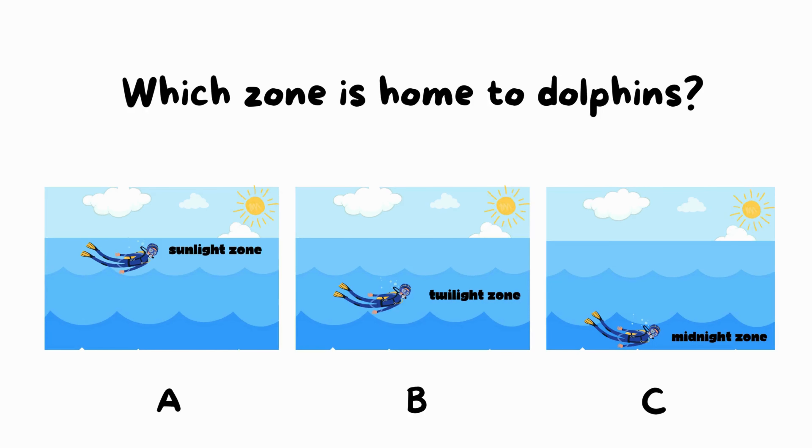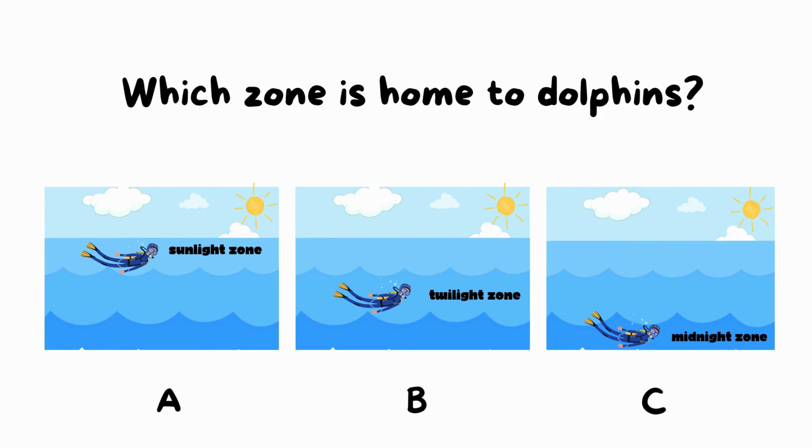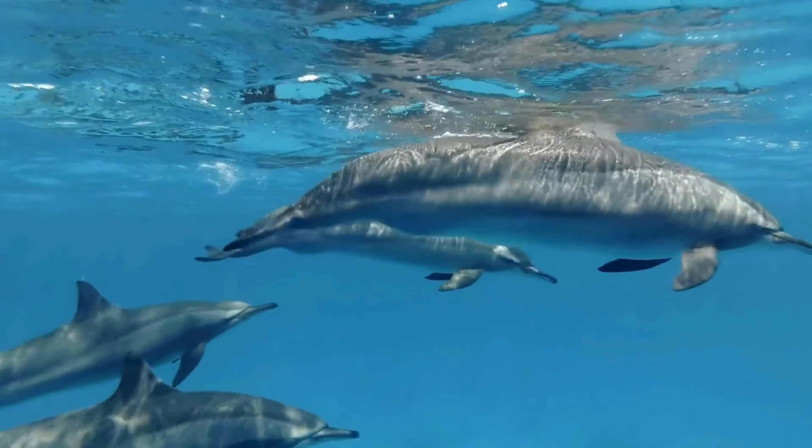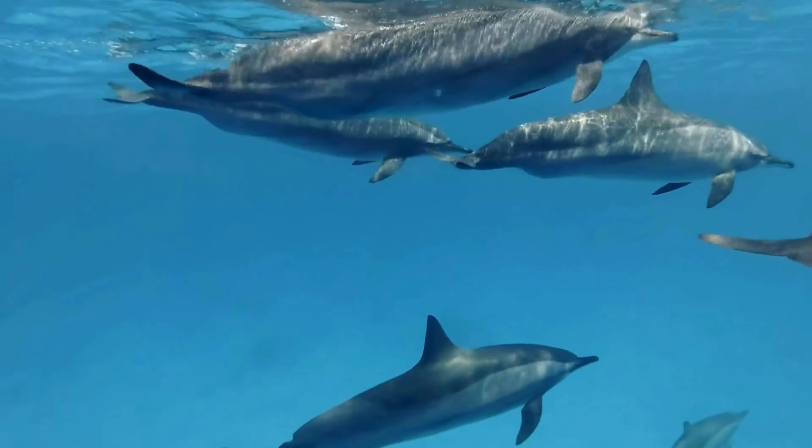Question 3: Which zone is home to dolphins? Is it A, sunlight; B, twilight; or C, midnight? That's correct! Dolphins live in the sunlight zone, where it's bright and sunny. You're becoming true ocean experts. Keep up the great work, explorers!